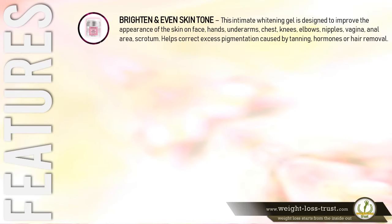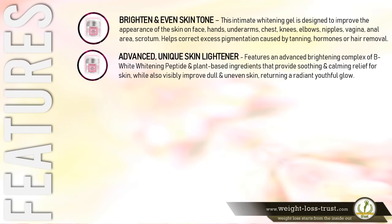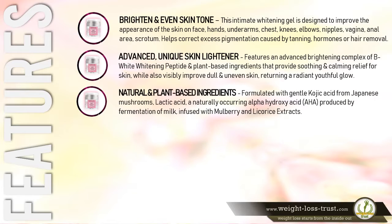The advanced unique skin lightener features an advanced brightening complex of beta-white whitening peptide and plant-based ingredients that provide soothing and calming relief for skin while visibly improving dull and uneven skin, returning a radiant youthful glow. It is formulated with gentle kojic acid from Japanese mushrooms, lactic acid — a naturally occurring alpha hydroxy acid (AHA) produced by fermentation of milk — and infused with mulberry and licorice extracts.